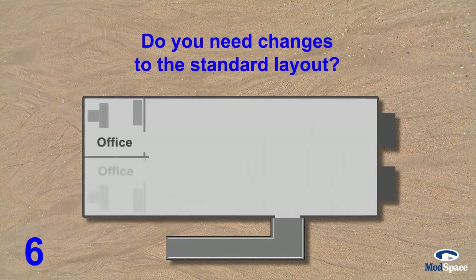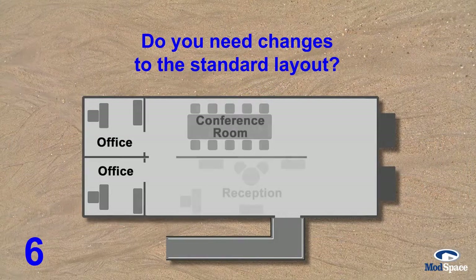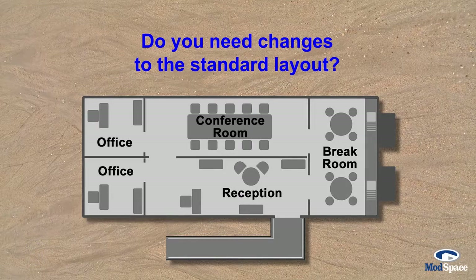Do you need any changes to the standard layout? Office trailers are easily configured to meet any need. Your provider can create your ideal layout.